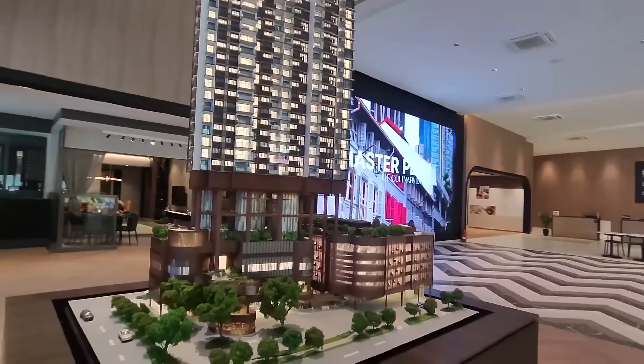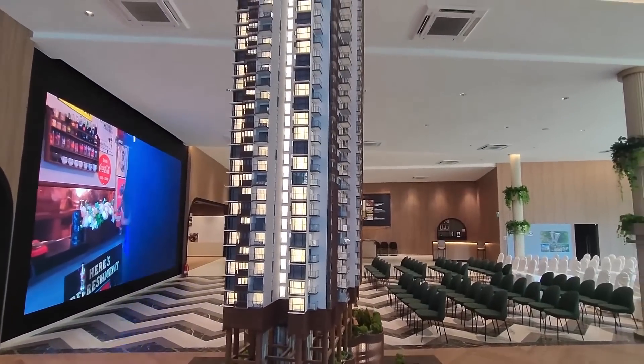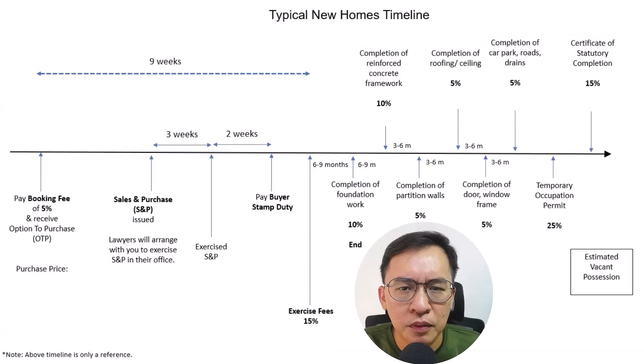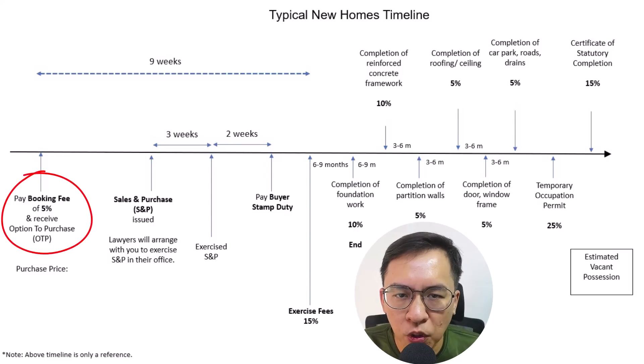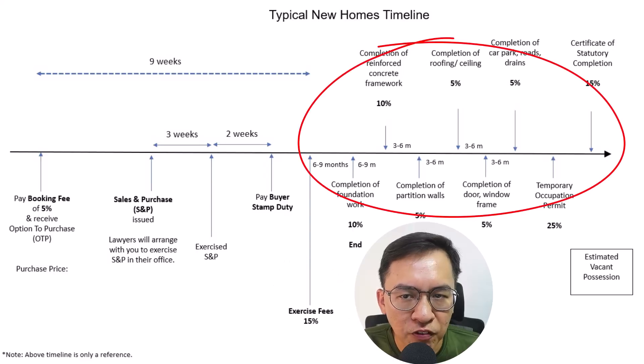In the initial stage, buyers of new launches benefit from the progressive payment scheme during the construction phase. This payment scheme is very popular as it allows buyers to progressively pay their monthly installment as their property nears completion. This is the typical new home timeline. After booking the unit with a 5% booking fee, buyers exercise the Sales and Purchase Agreement and pay the remaining 15% within 9 weeks. Thereafter, they pay the developer according to the stage of construction, and if taking a bank loan, the monthly installment gradually increases over time.